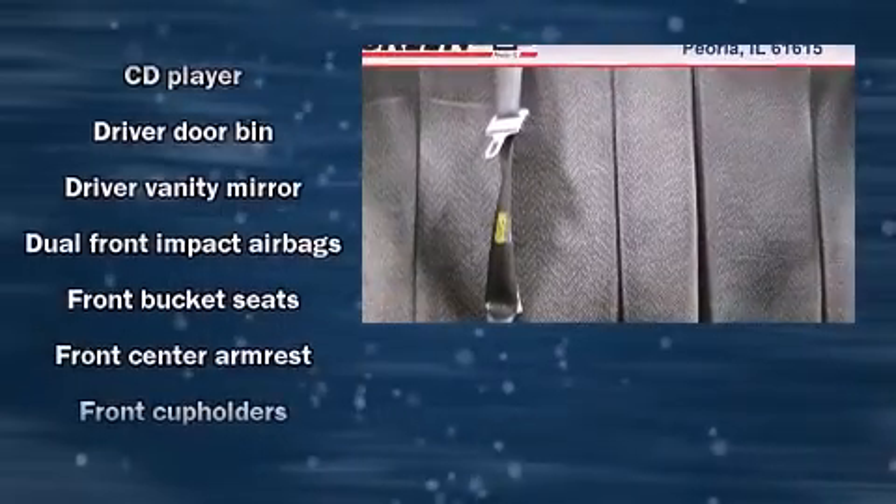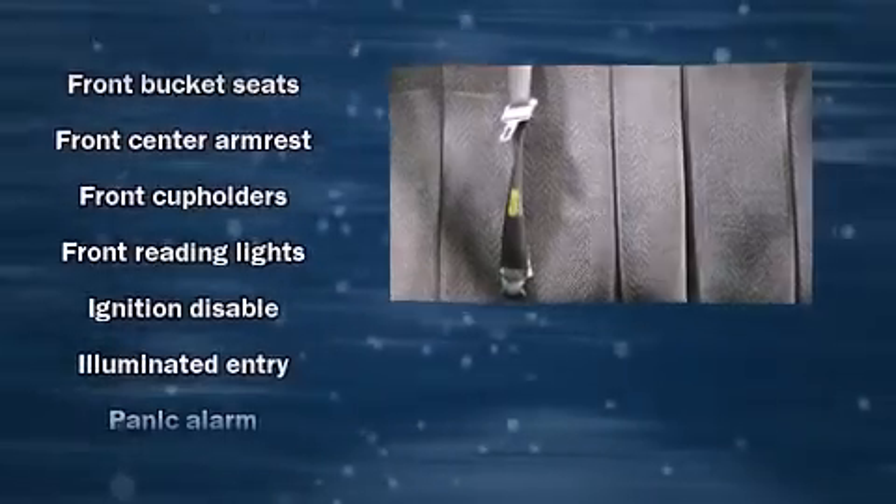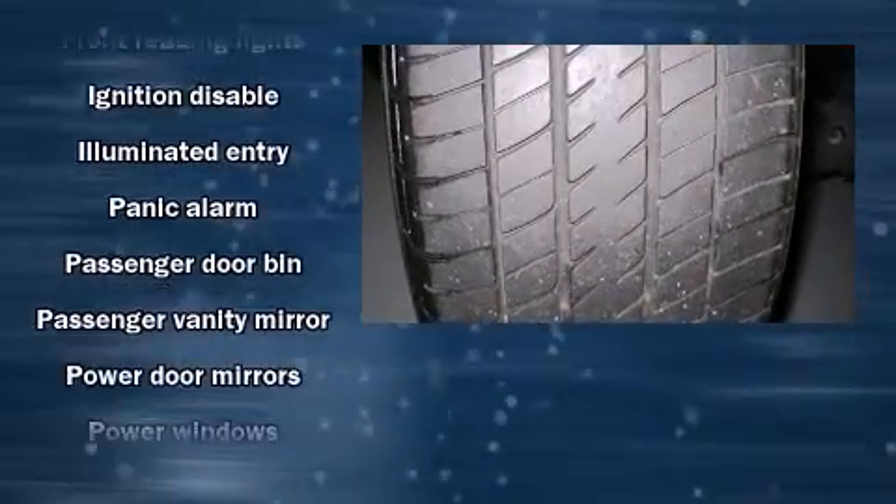Audio features include a CD player with AM-FM radio, and six speakers providing excellent sound throughout the cabin.